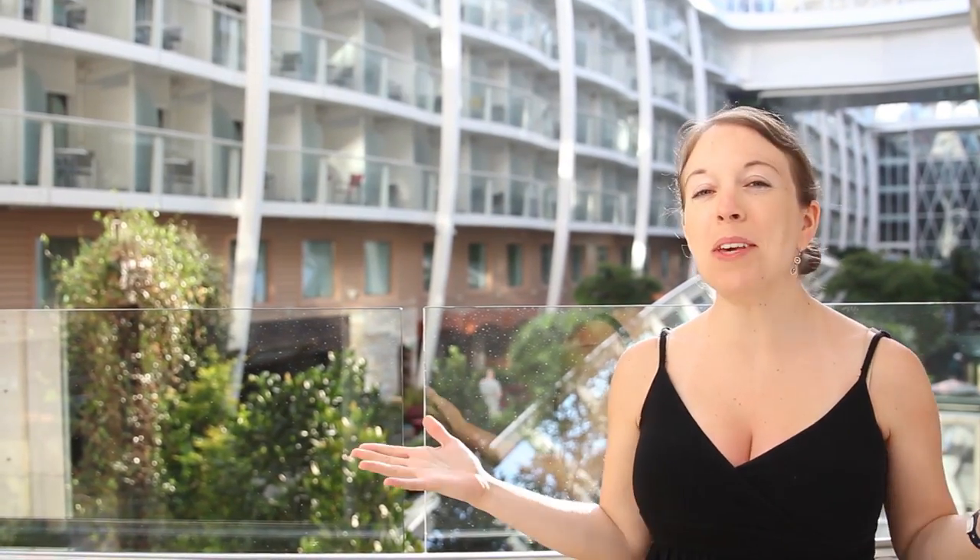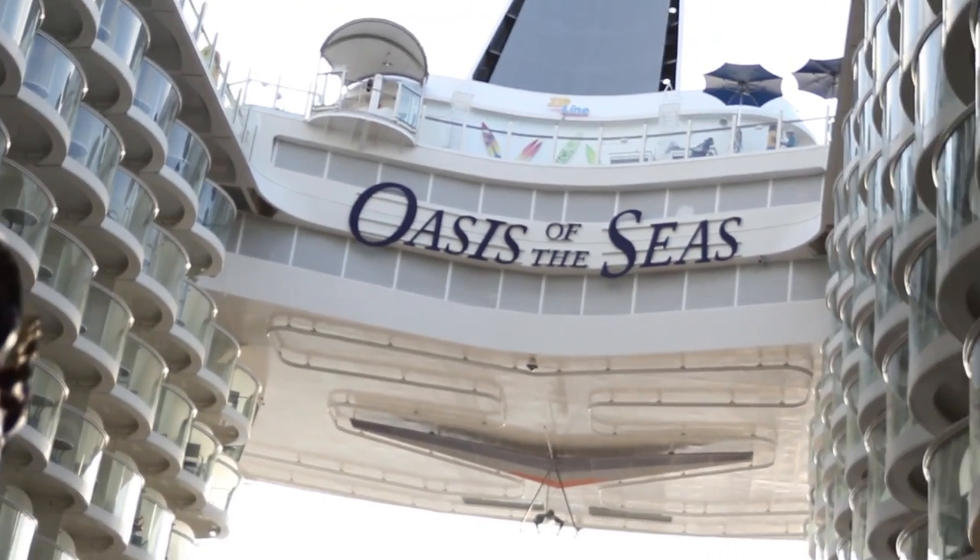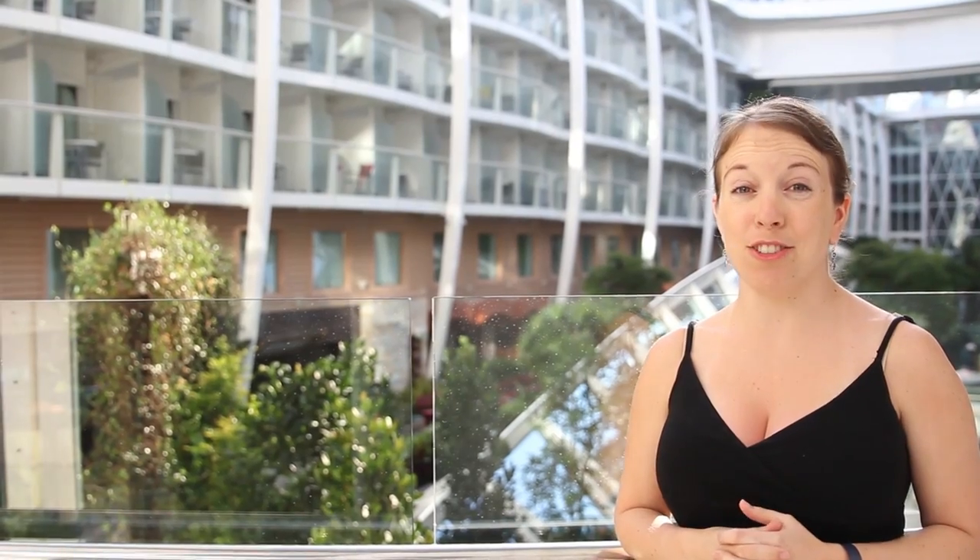Hi, I'm Heather Hough, and you've caught me aboard Royal Caribbean's Oasis of the Seas, one of the world's largest cruise ships. It's really huge, actually.